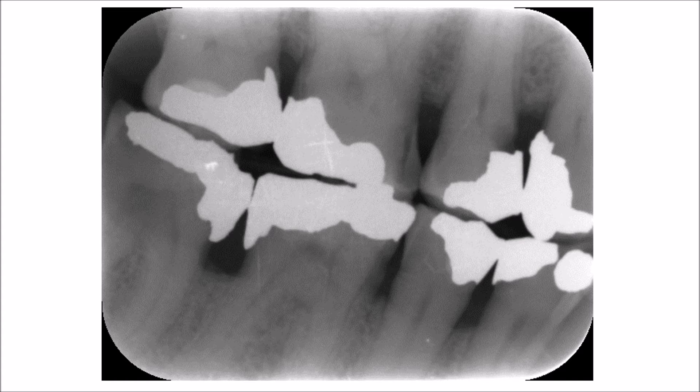There is another lesion that has affected the root, so there is a combination of recurrent caries and a cemental cavity — cemental caries — simply because, as you can see, there is bone loss and migration of the alveolar crest in an apical direction, which has exposed the root surface.